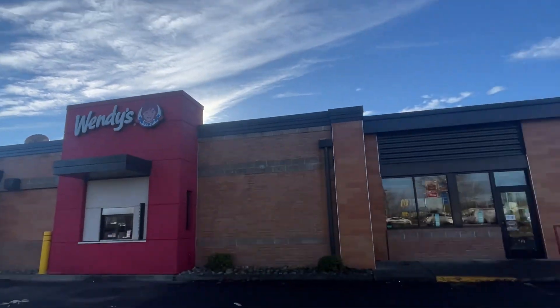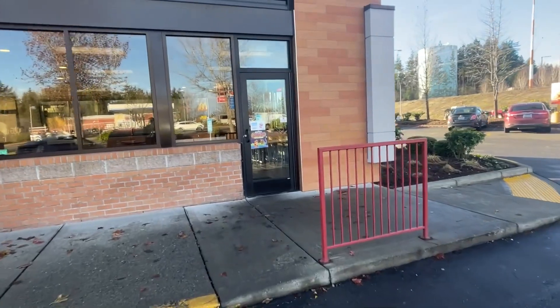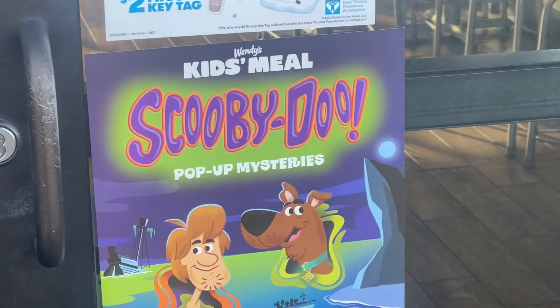Well guys, you can see I'm at Wendy's. I was working with DoorDash and I drove by. They had me stop right here for my order because it wasn't ready yet. I stopped right here, looked out my window and saw this on their door — they got kids meals here at Wendy's!